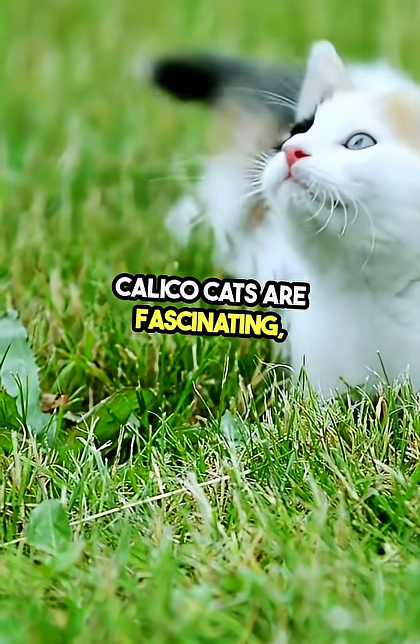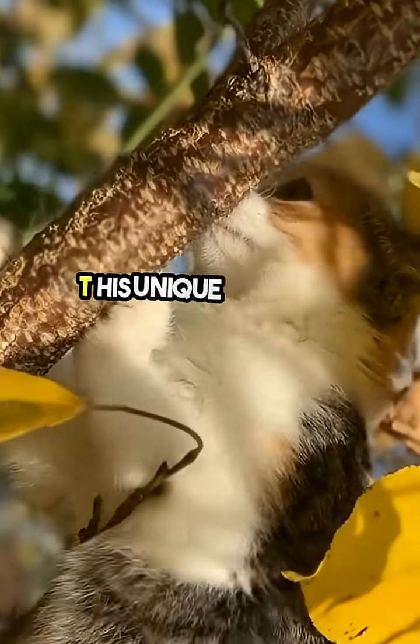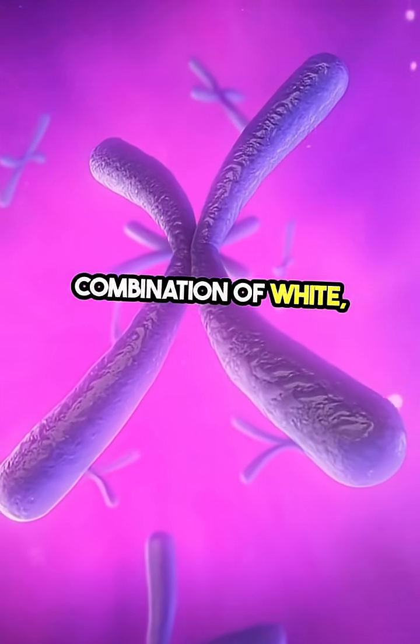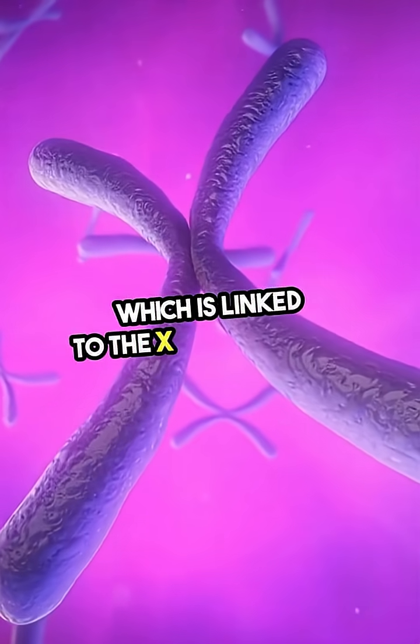Calico cats are fascinating, and did you know that almost all of them are female? This unique coloring comes from their genetics. Calico fur is a result of a combination of white, black, and orange patches, which is linked to the X chromosome.